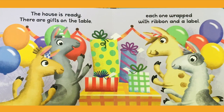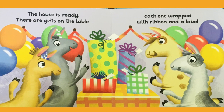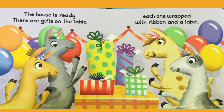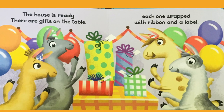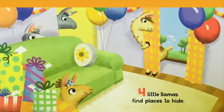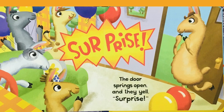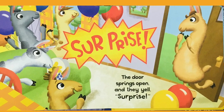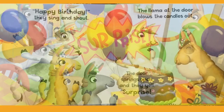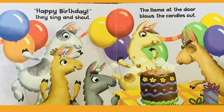The house is ready. There are gifts on the table. Each one wrapped with ribbon and a label. Four little llamas find places to hide. The door springs open and they yell, Surprise! Happy birthday! They sing and shout.